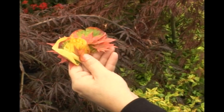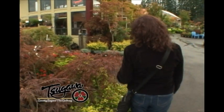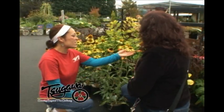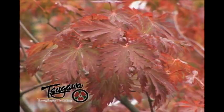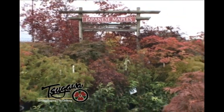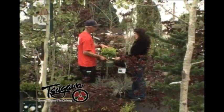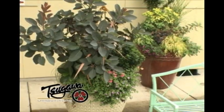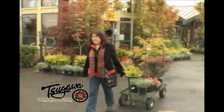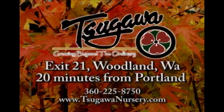To bring the extraordinary colors of fall to your landscape, you need to come to a place that offers more than the ordinary. At Sagawa Nursery, we love fall — from brilliant yellows to vibrant reds, we have one of the Northwest's largest selections of Japanese maples. We also have a colorful selection of hardy plants so your home can be as beautiful as the season. Sagawa Nursery — growing beyond the ordinary.